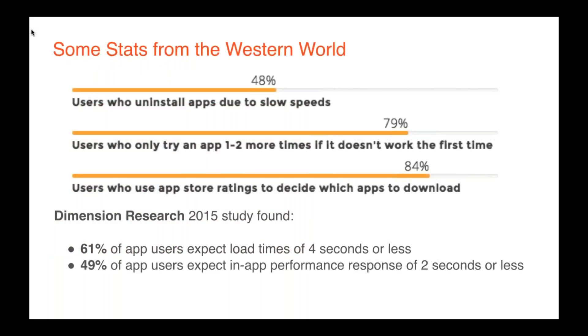Some quick stats from the Western world that likely mirror mobile-first countries: Dimension Research found that 48% of users uninstall apps due to slow speeds, and 79% say they'll only try an app one or two more times if it doesn't work the first time. That's four out of five people who demand a great experience immediately and won't wait around if they don't get it. And 84% of users say they use App Store ratings to decide which apps to download, so it's important to make sure yours are rated highly.